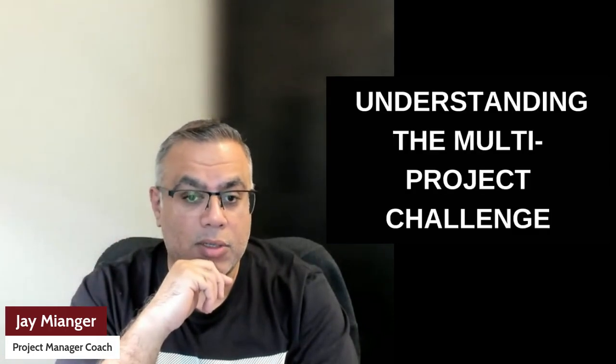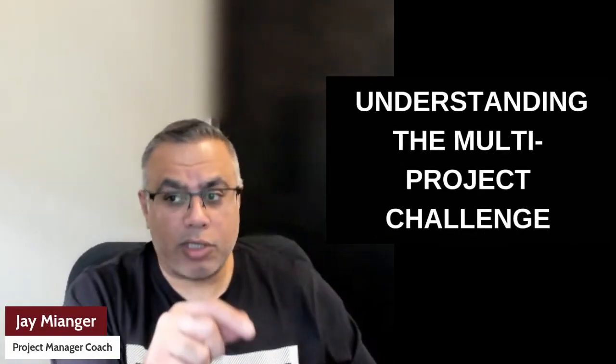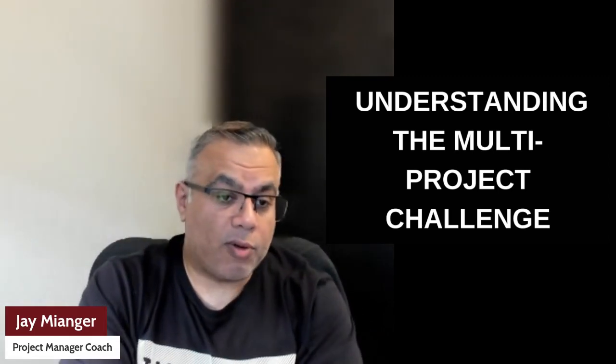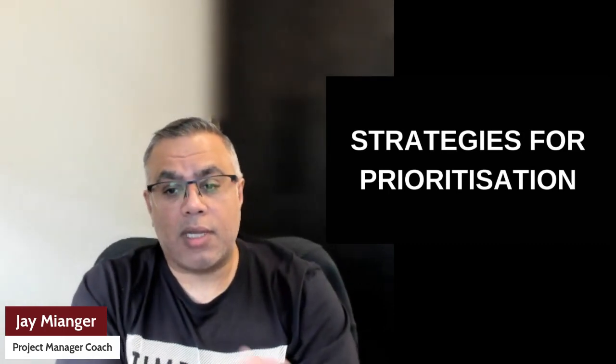So, understanding what multiple projects are: the challenge in managing multiple projects is like conducting an orchestra — each instrument plays a critical role and timing is everything. Today we'll explore how to harmonize your project portfolio.